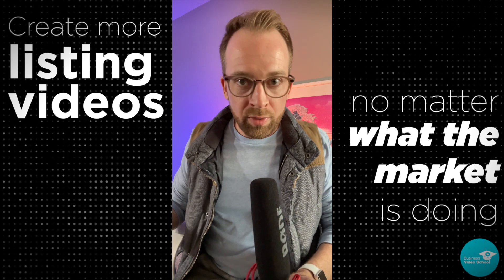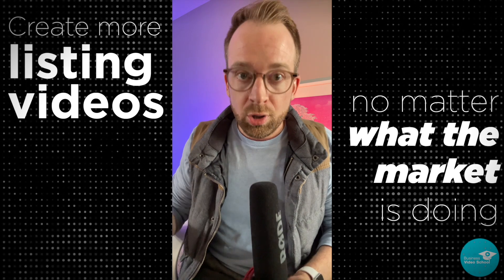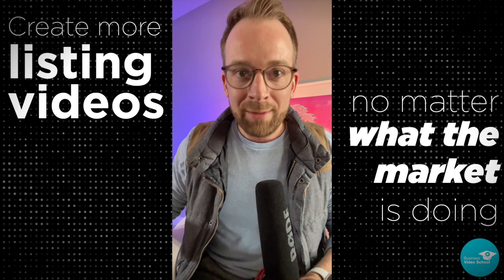So no matter what is going on in the real estate market — if it's up, down, left, right — you should be making more videos around your current listings. Full stop. Okay, let's get back to the video.